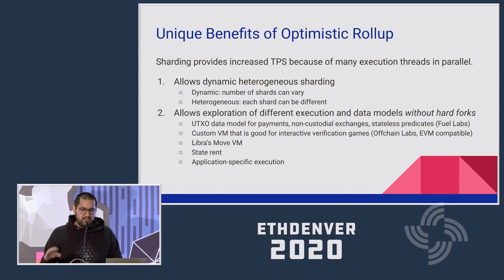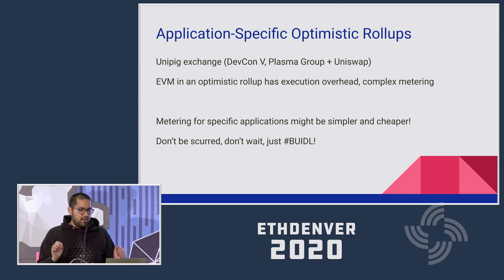It's heterogeneous because each shard is different — unlike in the ETH2 design where all shards need to be exactly the same. It also lets you experiment with different execution and data models without any hard forks on the main chain. For instance, at FuelLabs we're doing one with a UTXO data model. You can also have a custom VM suited for interactive verification games, use Libra's MoveVM, do state rent, or have application-specific execution. Application-specific optimistic rollups can and should be a thing. An EVM rollup doesn't provide scalability — build application-specific optimistic rollups: they work, they scale, they're simpler, and they're not that hard.